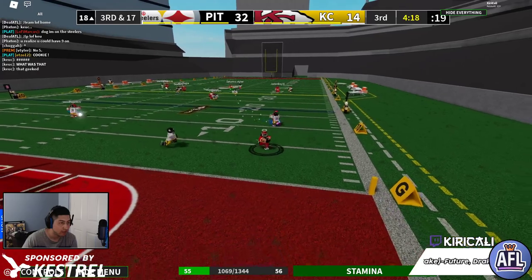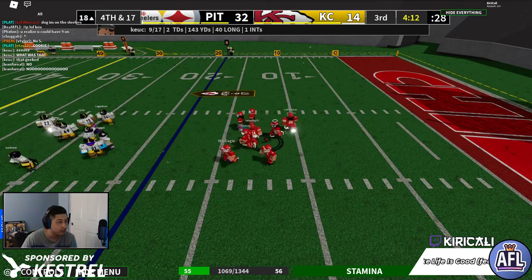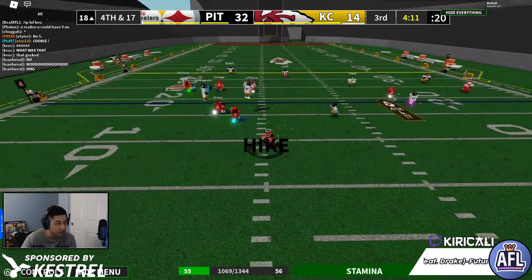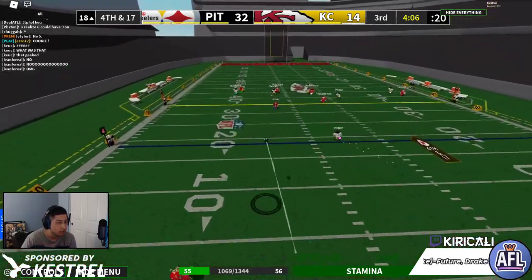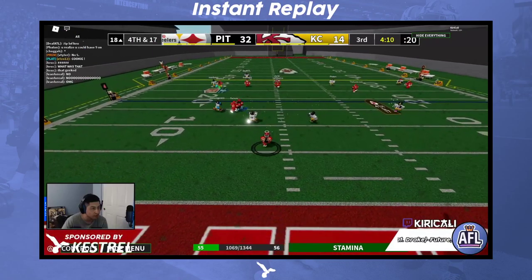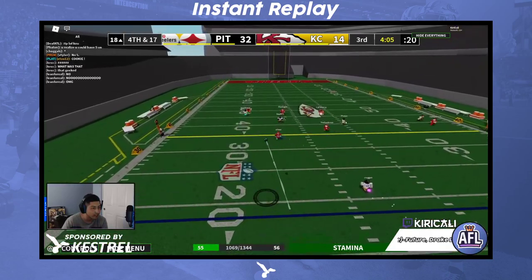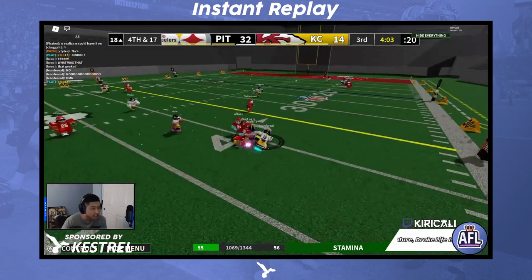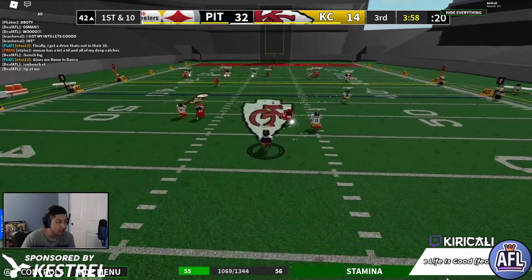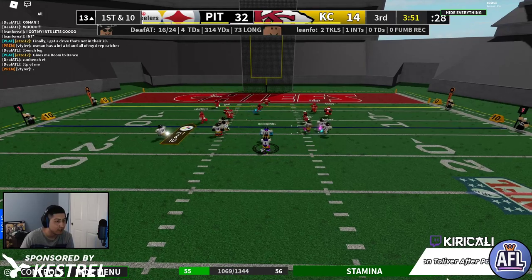Looking to get a first down if they can — if not this will be a tough situation. Amazing pressure from number 69, Flores has to throw — short, and it's intercepted instead by Lean for real. The Steelers locking down and still looking to show no mercy to their opposition. Lean for real, right after the interception, will get a first down and a gain of 29 yards on the play.